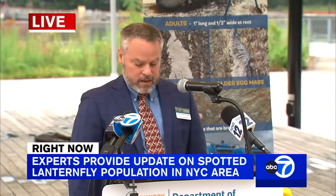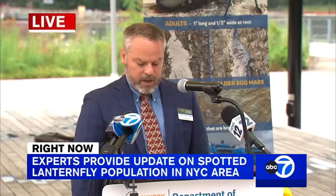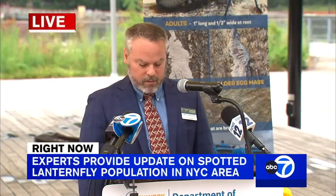With that, I'd like to pass it over to Brian Eschner, Senior Extension Associate with the New York State Integrated Pest Management, who will share some helpful resources in dealing with spotted lanternfly.